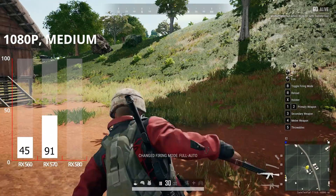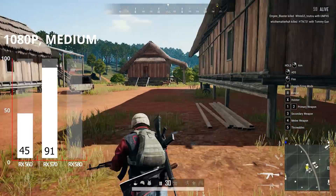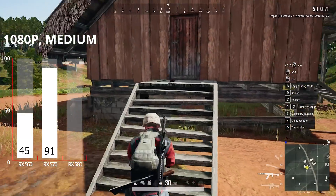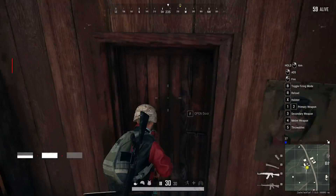For our last eSport title we have PUBG, and here's where things got frustrating. This was my very last benchmark out of all 30 tests — 10 games times 3 GPUs — and I'm pretty sure my RX 580 died during this last test out of nowhere, so I couldn't grab the benchmarking data. Sorry about that for this one.